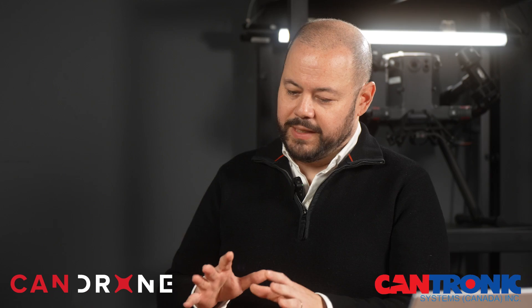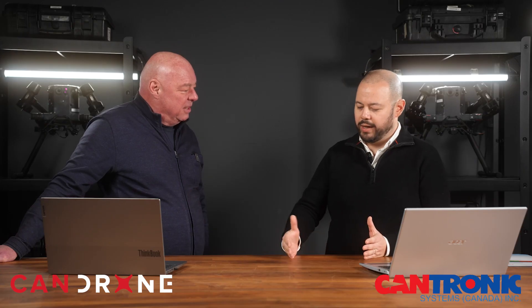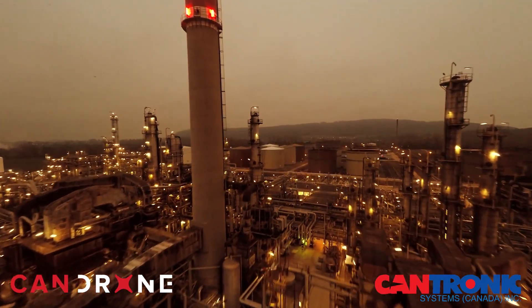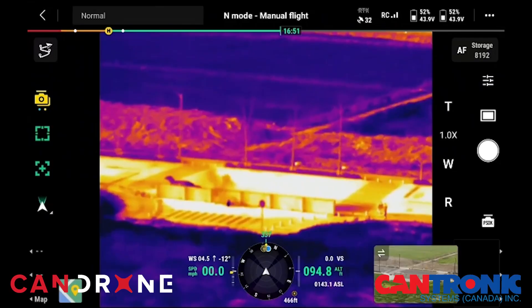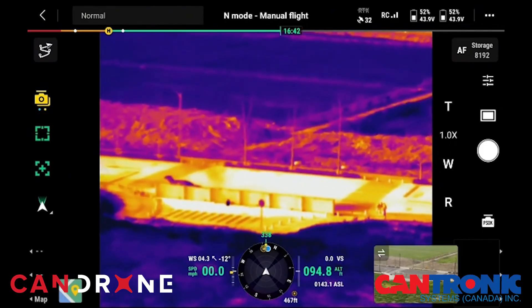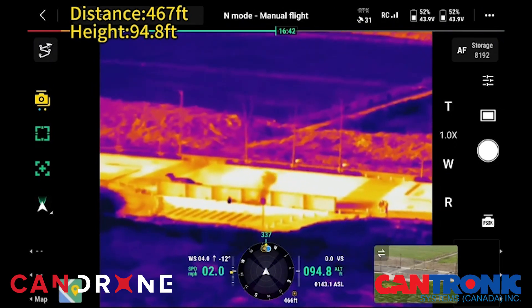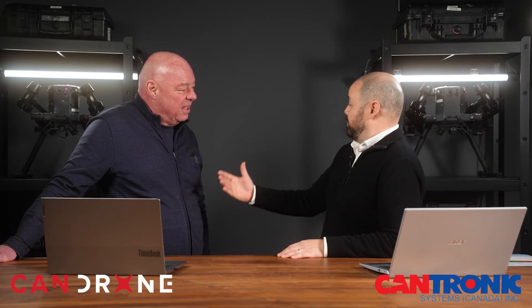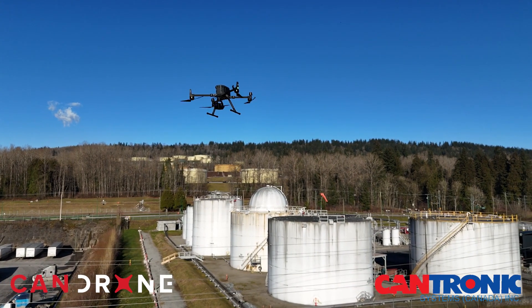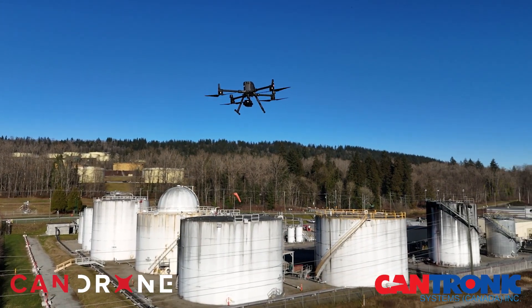Regarding range and accuracy, the EPA in the US has a program called QUAD OA, QUAD B, and QUAD C, which defines how small a leak must be detectable and how sensitive the camera must be. The CanTronics sensor can detect methane at 19 grams per hour, propane at 22 grams per hour, and butane at 29 grams per hour — meeting EPA standards. Detection range is 0 to 25 meters handheld, and up to 300 meters with a drone, depending on leak size.